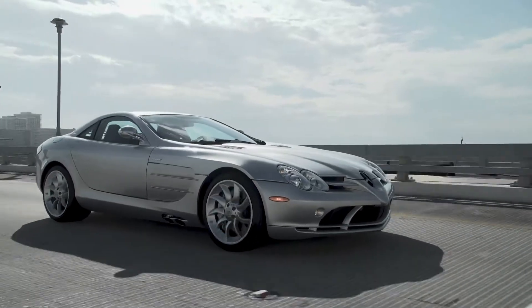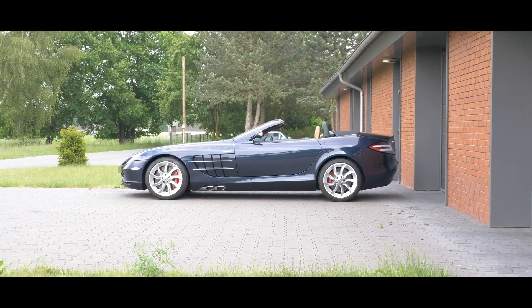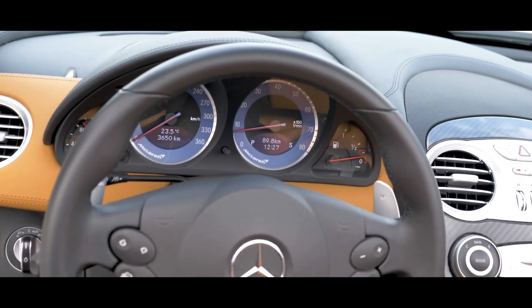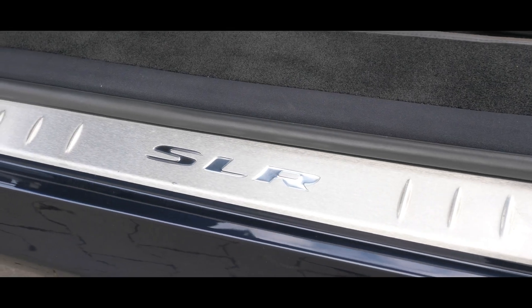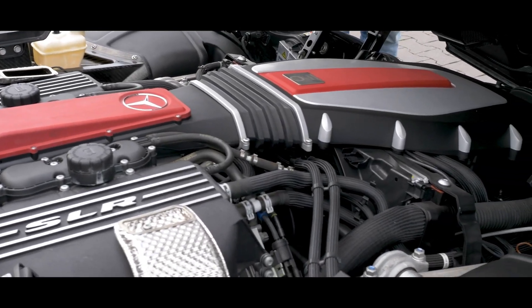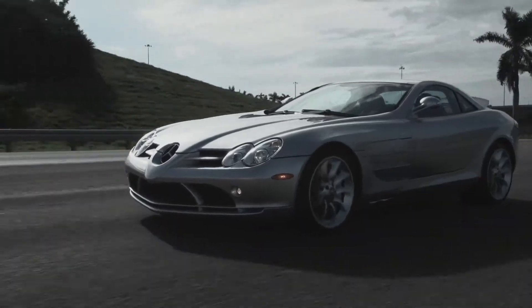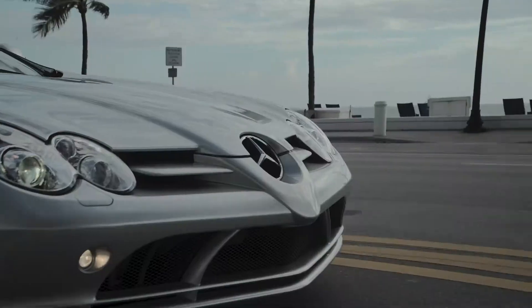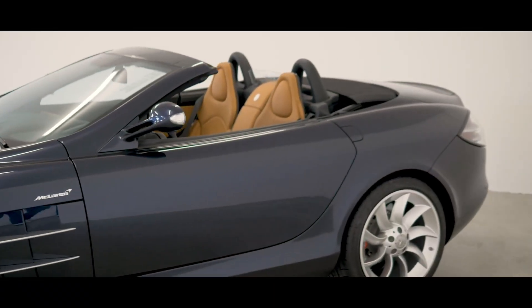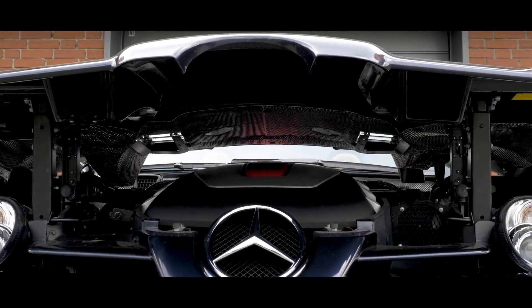When Mercedes and McLaren decided to build a supercar together in the mid-2000s, subtle was not on the agenda. The SLR had a supercharged 5.5-liter V8 making 617 horsepower. The body was carbon fiber, the doors opened upward, the exhaust exited from the sides with flames, and the brakes were carbon ceramic — some of the first on a production car. But Mercedes insisted it still be a luxury car, so it had automatic transmission, comfortable seats, and even a trunk. McLaren wanted a race car; Mercedes wanted a grand tourer. The result was a beautifully confused, over-engineered monster that cost $500,000.